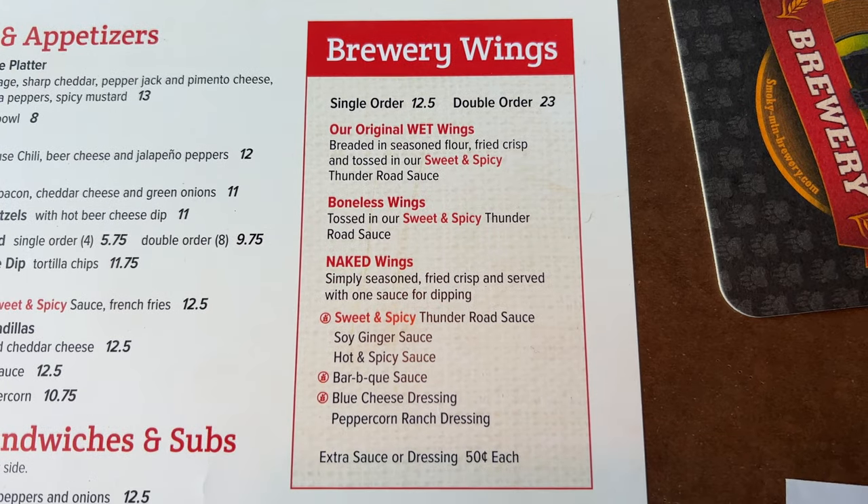A brew house wouldn't be complete without wings, so you can get their original wet wings, boneless wings, or naked wings. There are plenty of different flavors to put on your wings. I'd love to do a side-by-side comparison with the Blue Moose down the road to see how they compare.